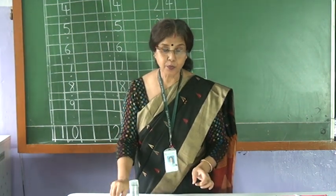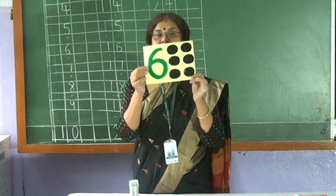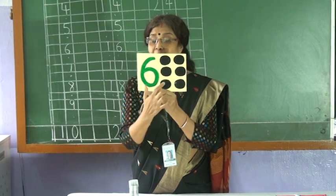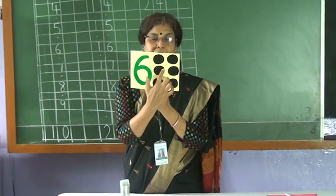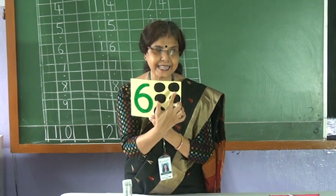Now which number is coming now? Wow! Six. So how many circles? One. Two. Three. Four. Five. Six. Six circles.